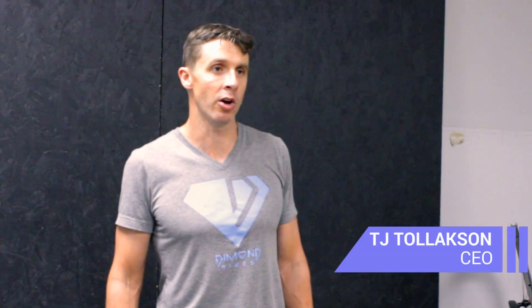Hi, I'm professional triathlete TJ Tollickson, CEO of Diamond Bikes, and today I want to talk about frame material choice. When someone's looking for a bike, oftentimes the first thing they have to consider is what type of frame material should I use?